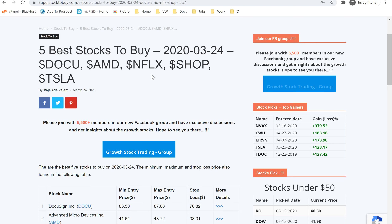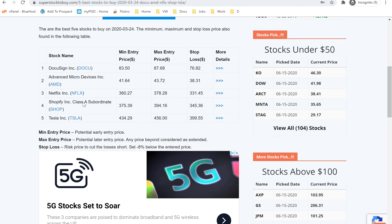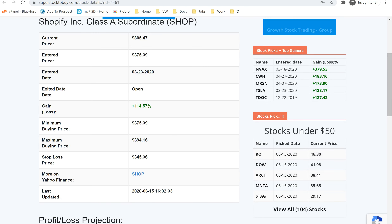The next stock is SHOP, and it was added to the list on 3/24, along with other high-flying stocks — DocuSign, Netflix, AMD, SHOP, and Tesla. It has had a great run ever since, posting over 100% gain since 3/24. It is now trading around $805, whereas when it was added to the list it was around $375.